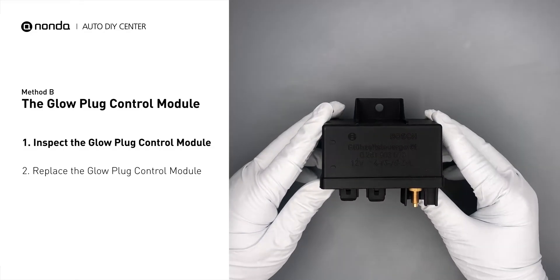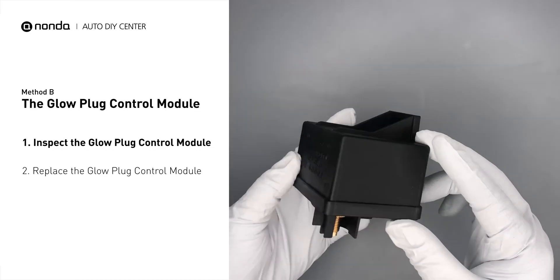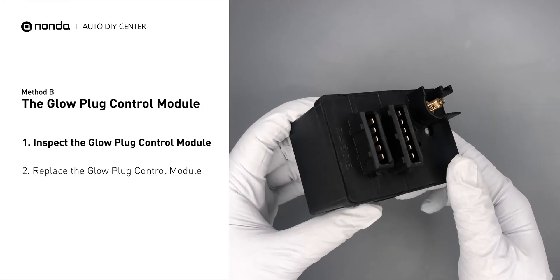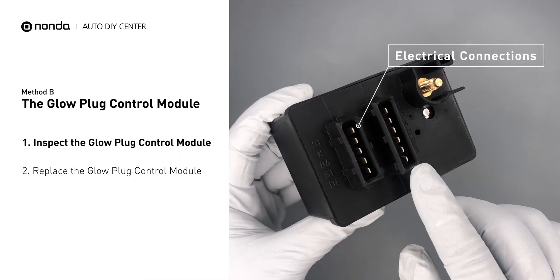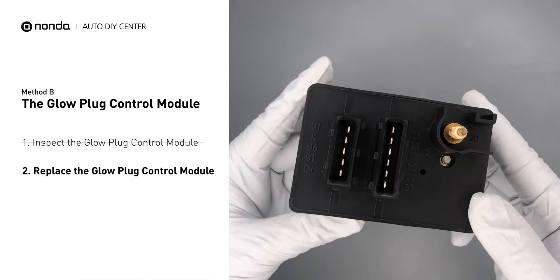First, carefully remove the glow plug control module from the vehicle. Visually inspect the module to make sure it hasn't been contaminated by a leak from another engine component. Check the glow plug control module itself and its electrical connections for any damages. If damages are found, then replace the glow plug control module.